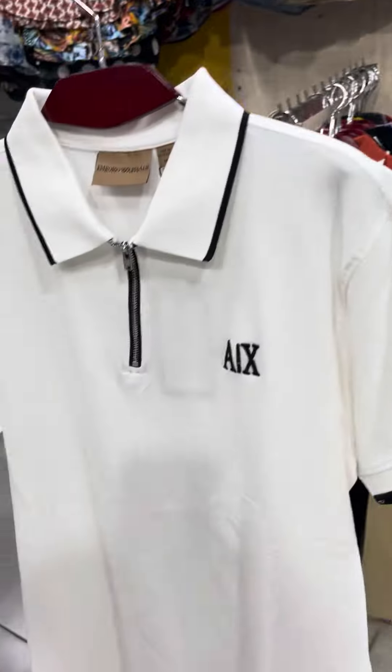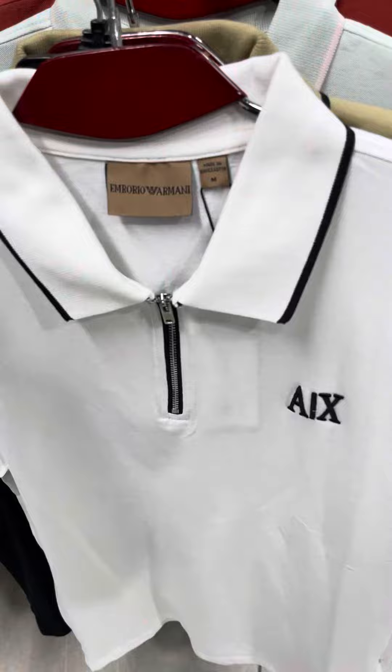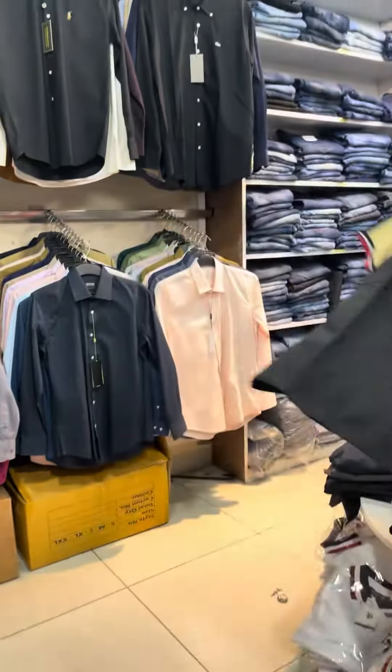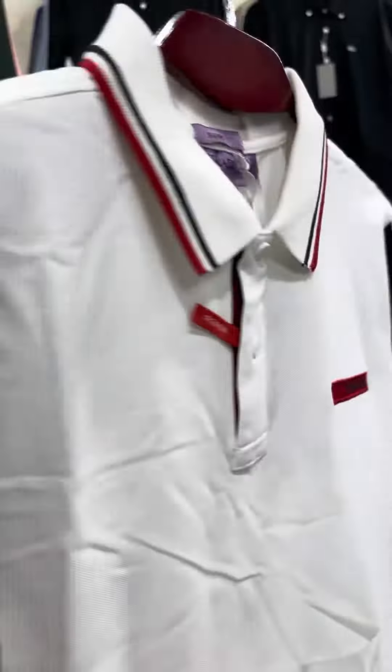If you need any best quality or export quality products, please visit our two outlets. We have all kinds of products in all sizes and ratios. We are not only selling polo — we are selling t-shirts and worldwide brands like Prada, American Eagle, Lacoste, Ralph Lauren, and Burberry.